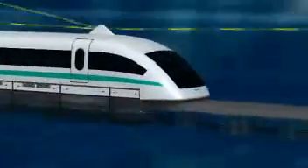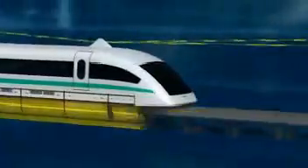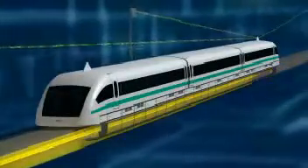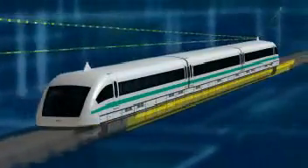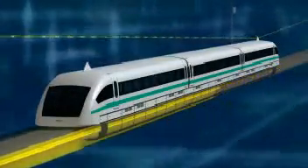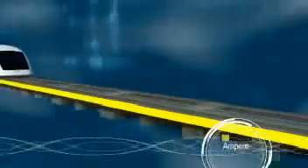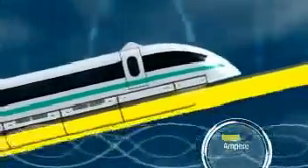The only motor section in operation along the guideway is the one in which the vehicle is currently traveling. When the vehicle passes from one section to the next, the new motor section is automatically switched on. More power is supplied on gradients and acceleration segments than on flat segments, so propulsion power is distributed very economically — always available exactly where it's needed.